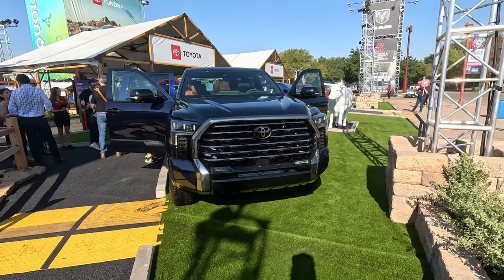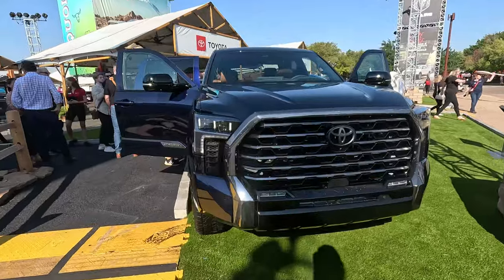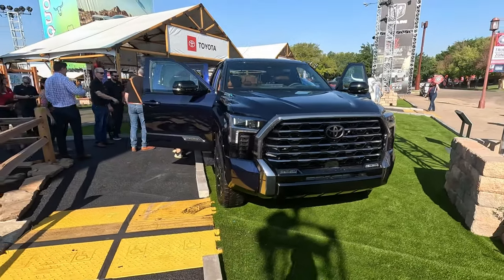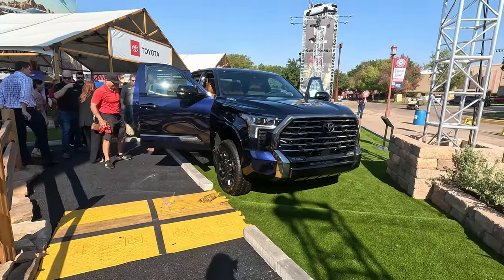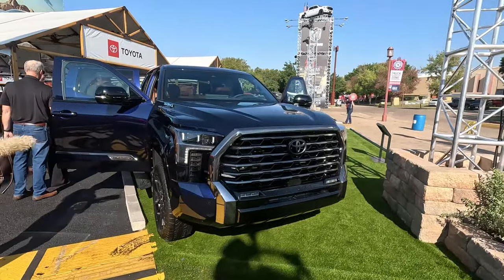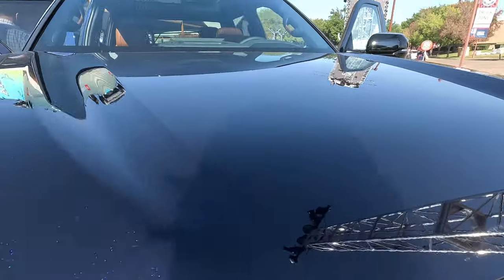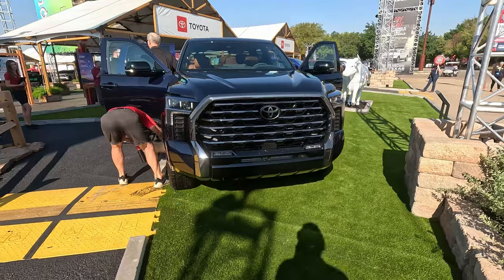Calling out the Denali Ultimate from GMC with its Vader chrome, the mustache on this one is dark chrome — which I very much appreciate. All the typical chrome accents are gloss black now, so it is a very cleaned-up, understated look that I think absolutely works, especially here in this Blueprint blue metallic paint.